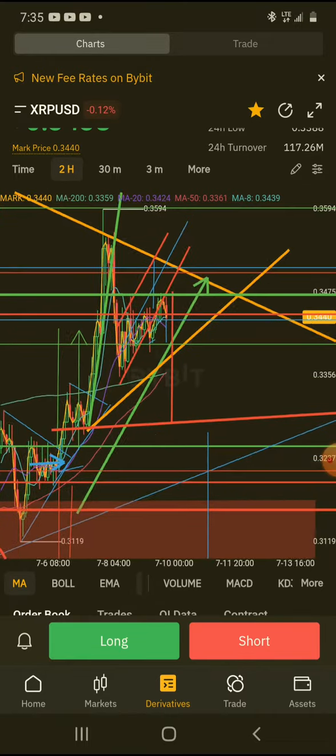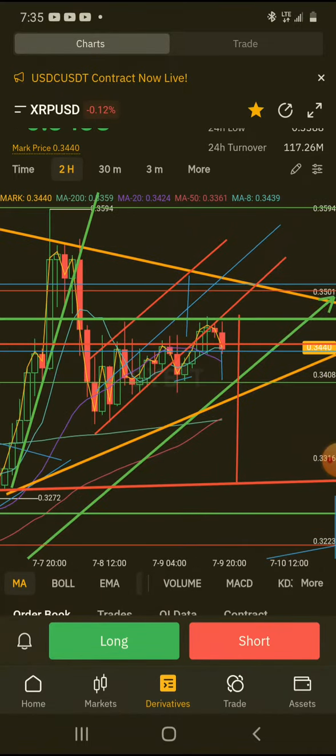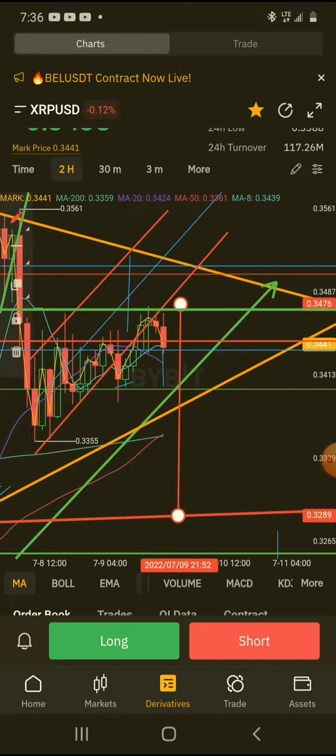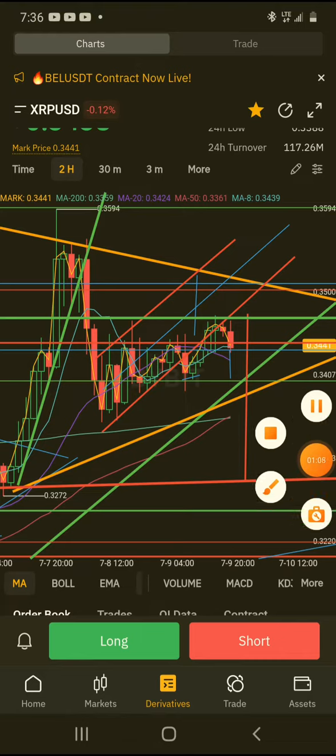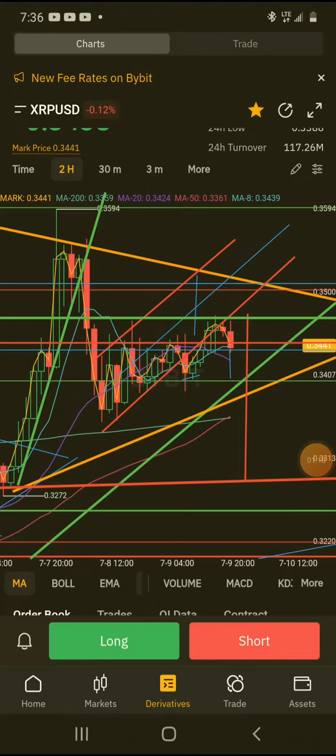Because it broke out — if you watch the other videos of this formation — down to there. So this would be the downside target: 32 cents. Obviously we're gonna have some bounces along the way. We've got smaller downside targets on the lower time frames, so that would be the summary. Like, comment, subscribe and I'll see you in the next video.